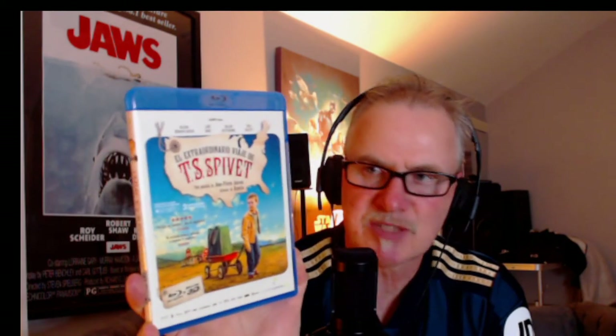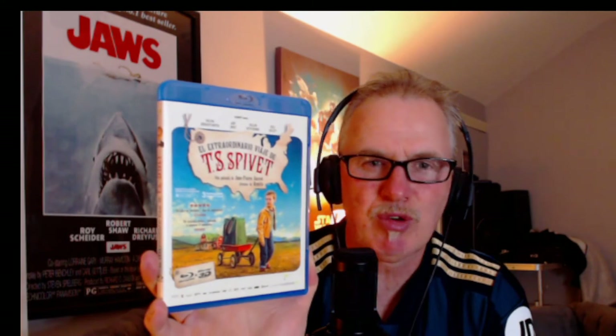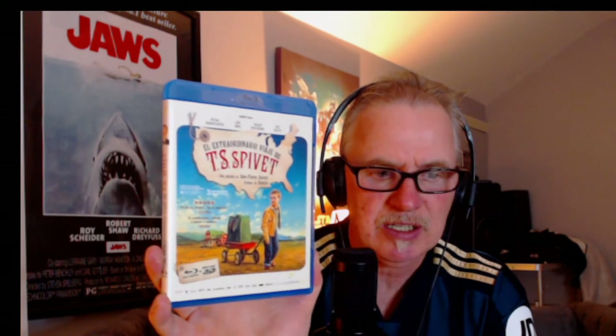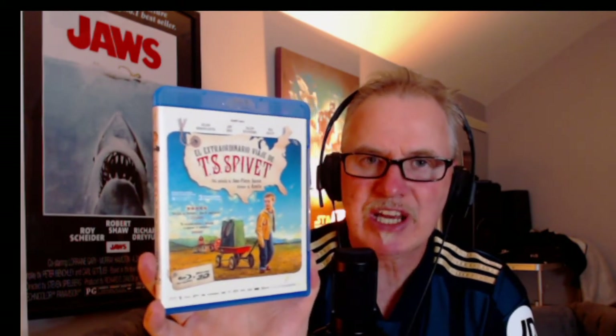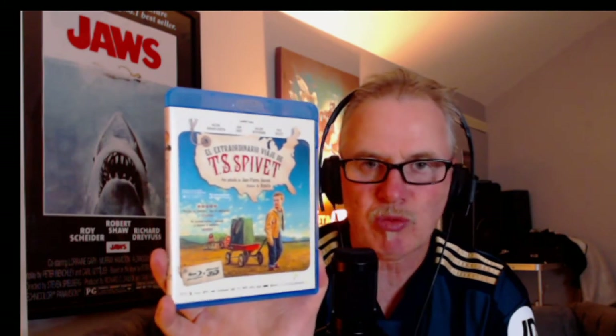Next, we have The Prodigious TS Spivit. Pick this up — this is a foreign import, I think it's in Spanish. This really, really surprised me — it's an offbeat, off-the-ball movie, a melancholy movie, and the performances in this are top drawer. The 3D in this — I'm not joking you — it's just spectacular. I would advise anyone collecting 3D to pick this up. I found it hard to track down; I got it on Amazon, I think from Spain. The Prodigious TS Spivit really is jaw-dropping 3D and a must for any 3D enthusiast. I had to import this — it's a few extra quid but well worth it.